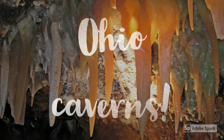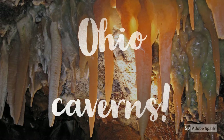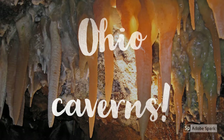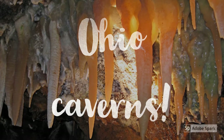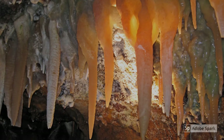Right now, I'm going to be talking about Ohio Caverns. It's located in West Liberty. The Ohio Caverns were formed thousands of years ago. An underground river cut through limestone and created vast rooms and passageways that later filled with countless crystals and delicate formations.